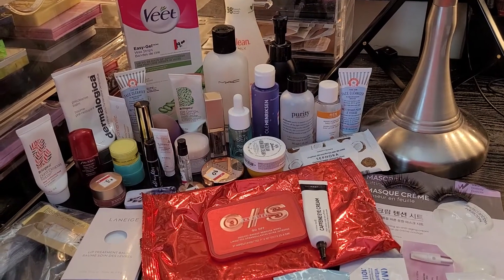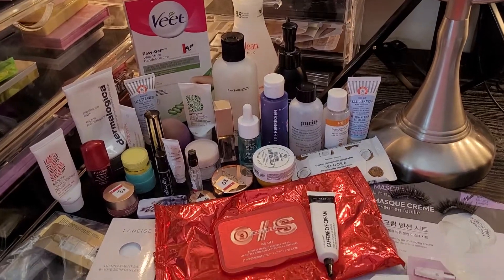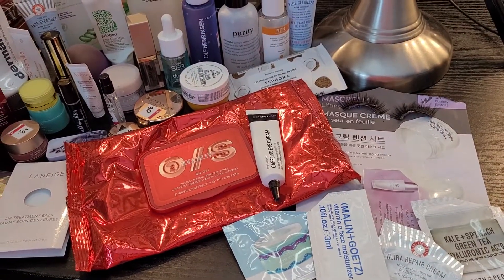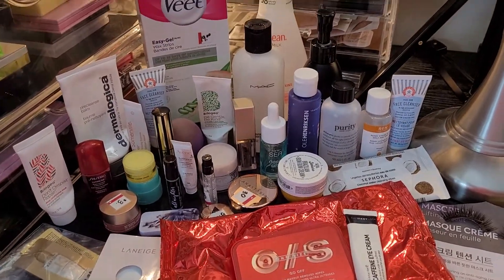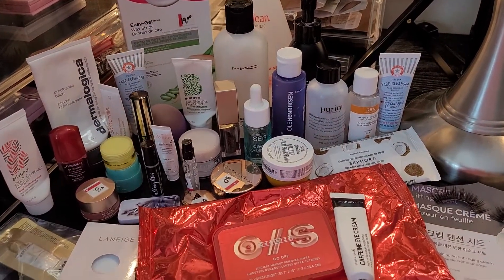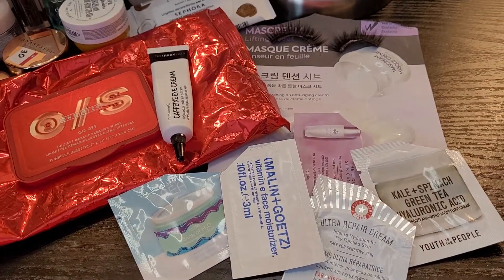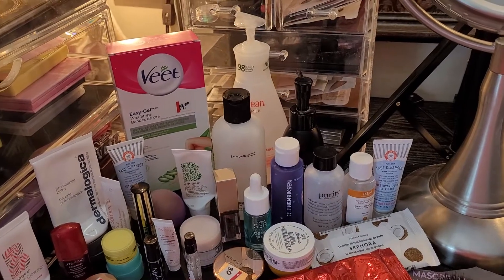All right, you guys, this is Jen. Welcome to Project Beauty, where we talk about project panning and everything beauty related. I just wanted to go over with you — I'm in shock right now. These are all of my empties for the month of February. I cannot even believe that I used so many things and I can't wait to kind of walk you through what I've used.